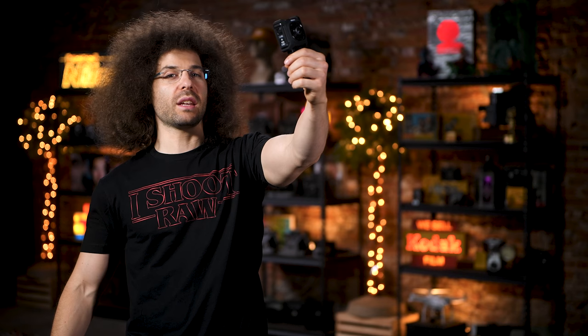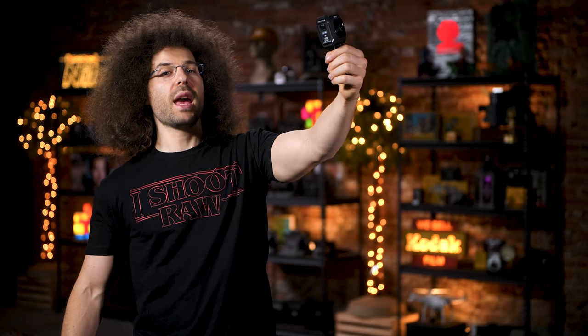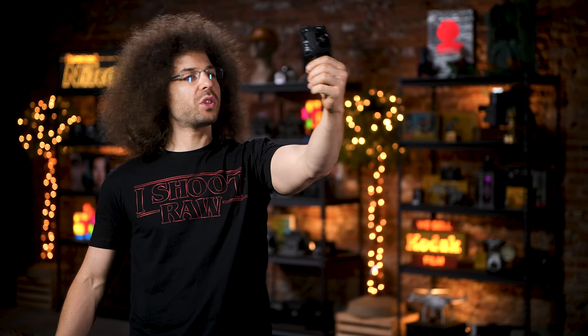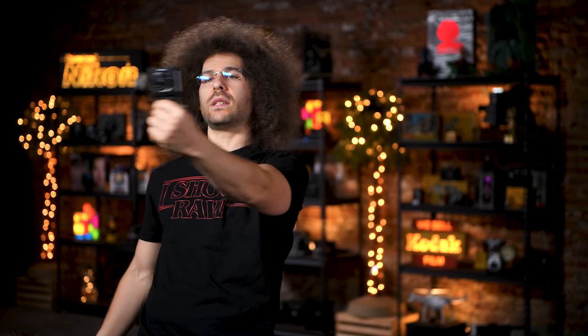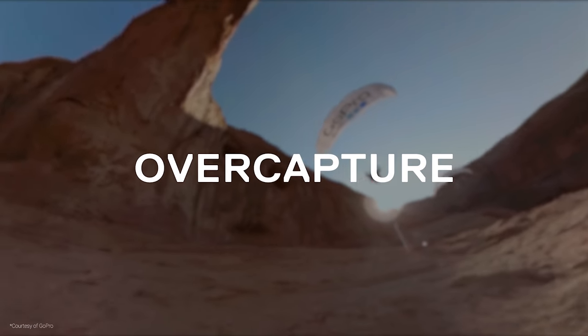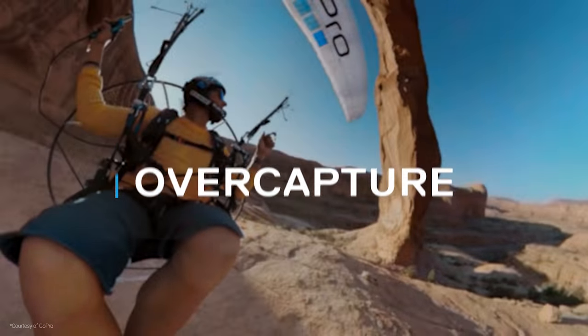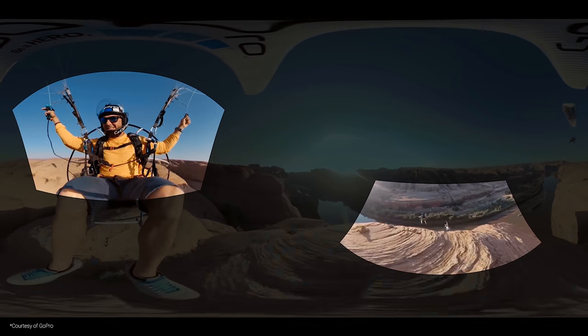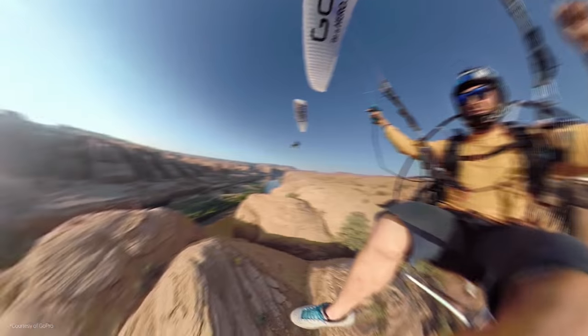GoPro founder Nick Woodman says you shouldn't have to point at what you want to film — you should just be able to film what you're experiencing. GoPro is touting what they're calling OverCapture, which when you see it in action makes total sense. The software allows you to take 1080 sections of your 360 video, flatten it out, and tell your story better.